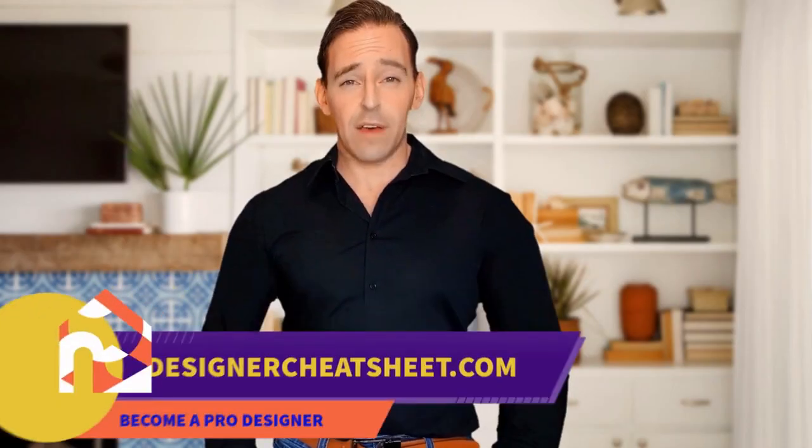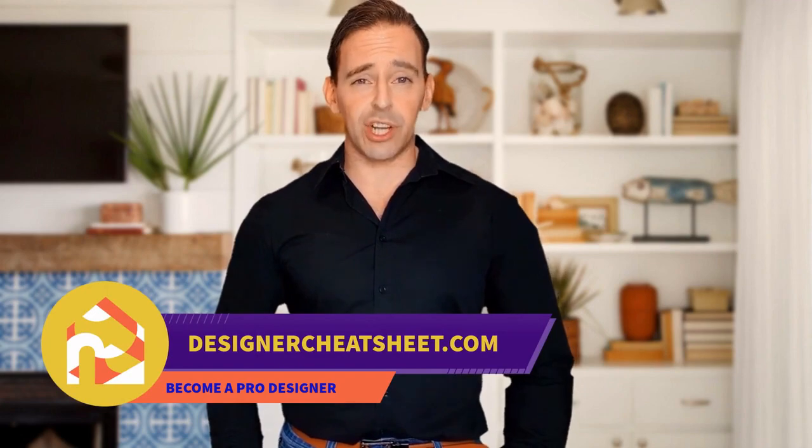Do you want to design your space like a pro? We have developed a document containing all the important information you need to know before designing your house. Visit our website, designercheatsheet.com.